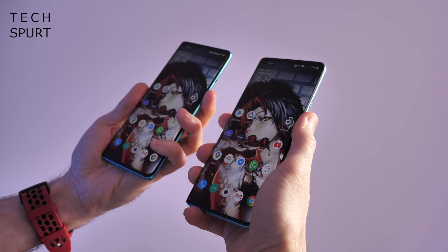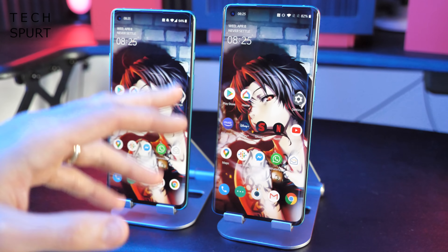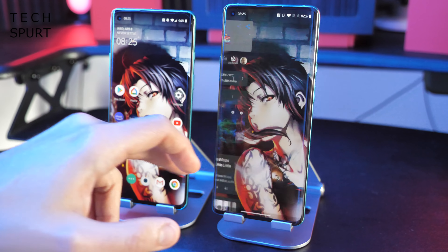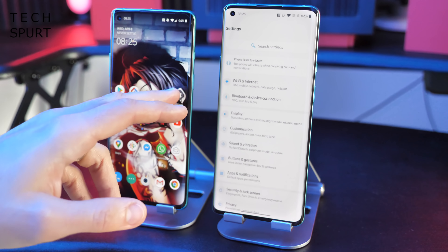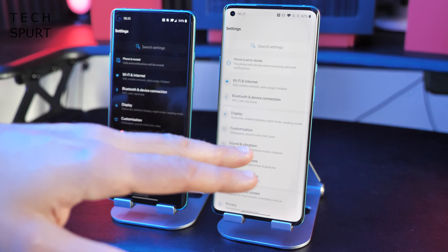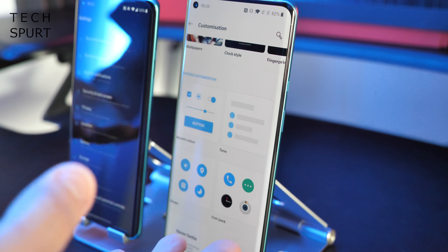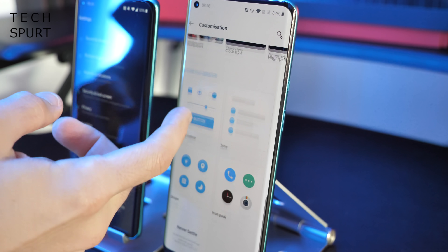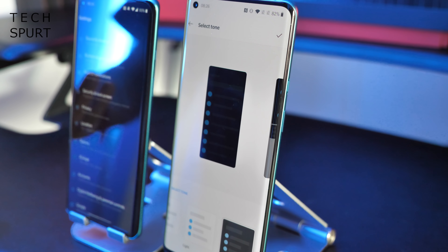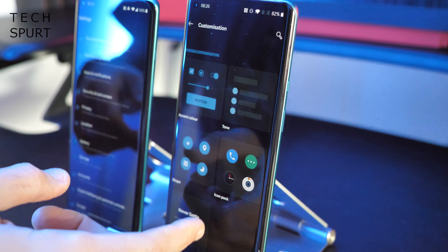The Pro has a bit more heft at 199 grams compared with the 180 gram OnePlus 8. Beyond the dimensions, both handsets are very similar in terms of design. They're both constructed front and back from Gorilla Glass. Here in the UK you can pick them up in a couple of different hues — this is the glacial green version, which sports a matte, almost metallic style finish, great for hiding greasy prints. You can also pick it up in a mirror black version if you prefer a shiny, glossy finish.